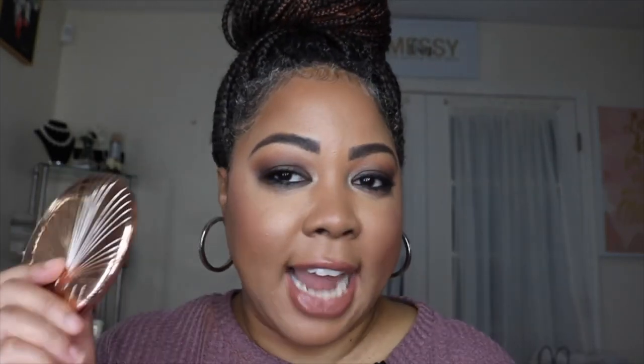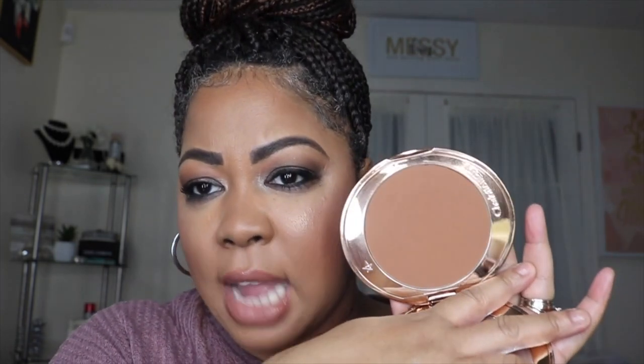Now let's get into bronzers. I'm comparing the ColourPop matte bronzer in the shade Silver Strand Beach with the Charlotte Tilbury Airbrush Bronzer in shade number two. Charlotte Tilbury comes with a hefty price tag — around $52 to $56 dollars. It gives you great payoff and I love it, but if I want to save coin and I'm on a budget, I'll go with the ColourPop. This large container was eight dollars.